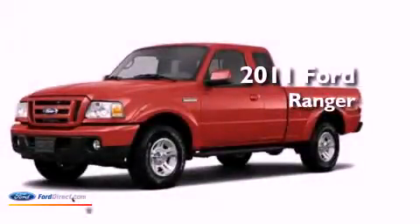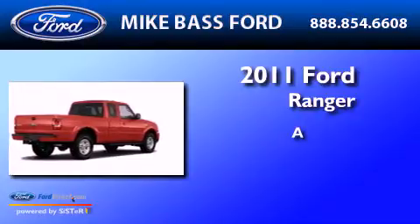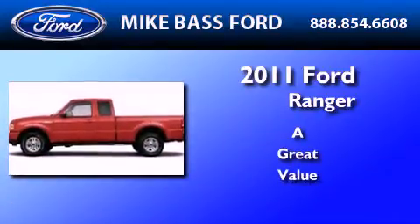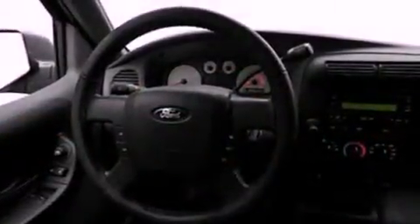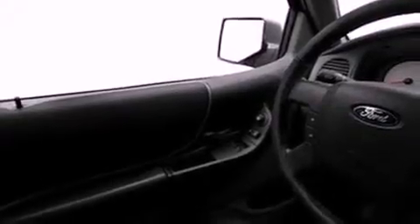This is a brand new 2011 Ford Ranger. Its top features include a double wishbone independent front suspension, a trailer hitch receiver, an engine immobilizer theft deterrent system, 12 volt power outlets, privacy glass, and a low tire pressure indicator.